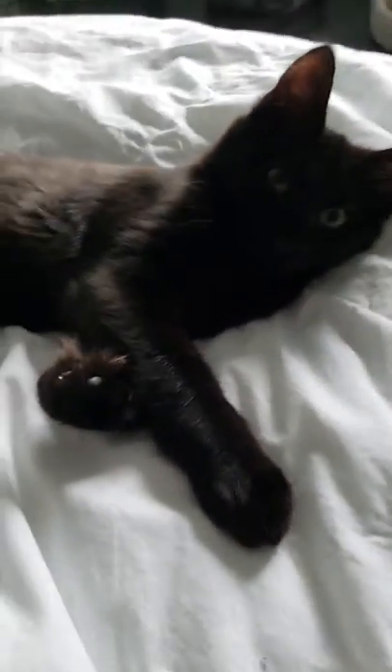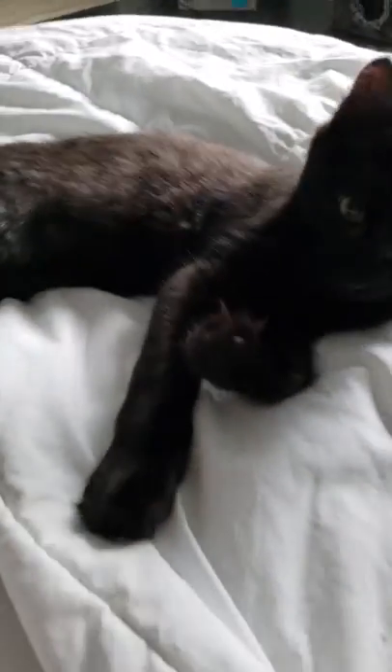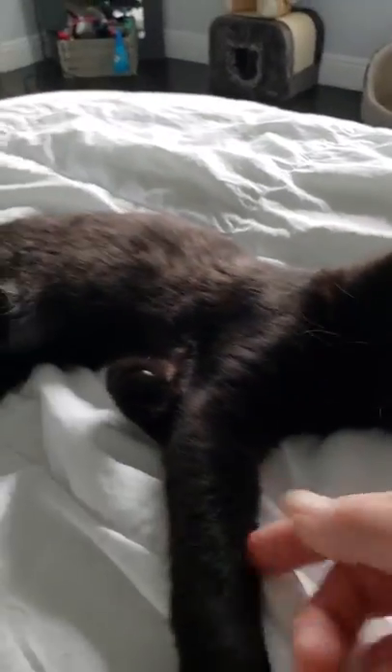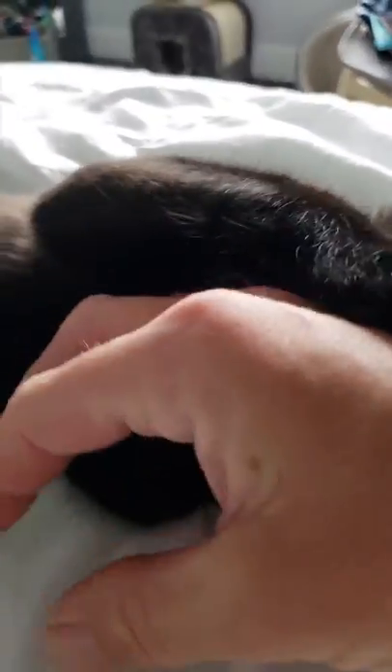Hello little baby. Can I see your hook? Can I see your little hook hand? As you guys can see, if he'll stop biting me, his arm is deformed and he uses his wrist to get around.